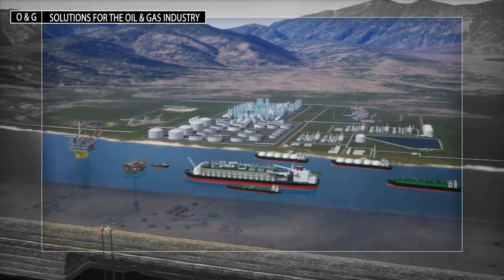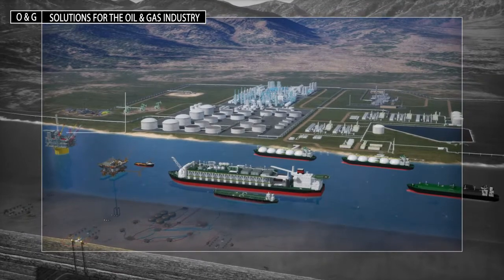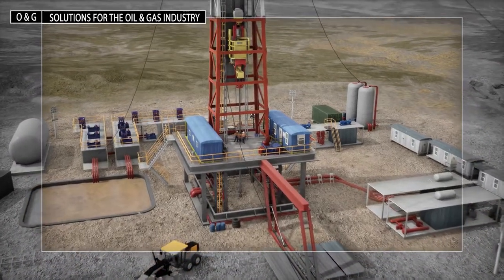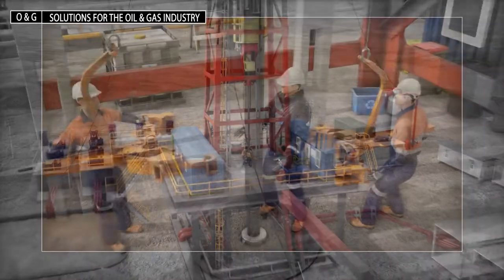Technology available today makes it possible to develop a truly connected enterprise. Rockwell Automation has the oil and gas control equipment, software and resources you need to help you reduce your energy consumption, upgrade legacy systems or make better use of the data you generate.